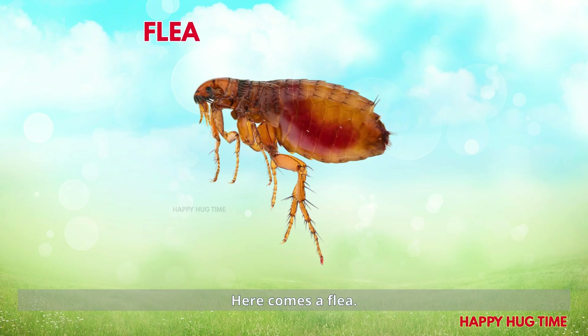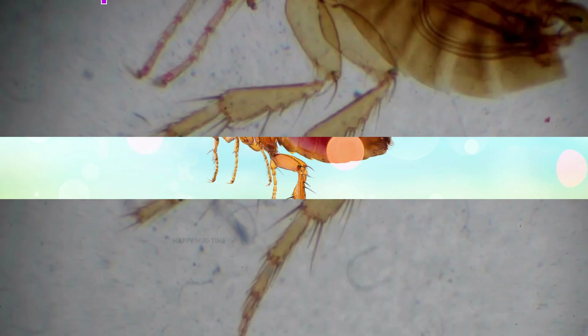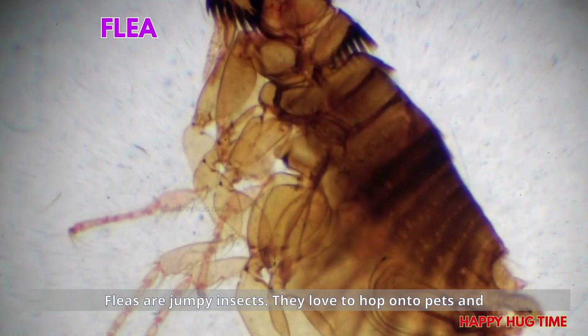Here comes a flea! Fleas are jumpy insects. They love to hop onto pets and drink blood.